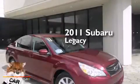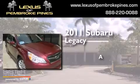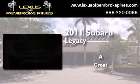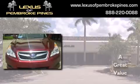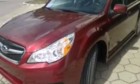This is a 2011 Subaru Legacy. All of the following features are included: air conditioning, cruise control, full power accessories, and side curtain airbags.